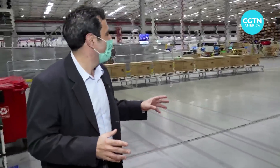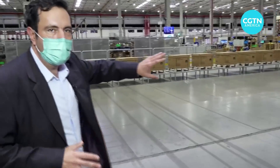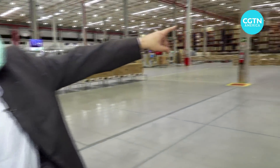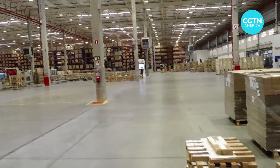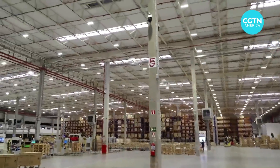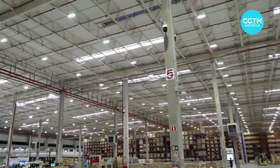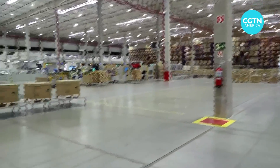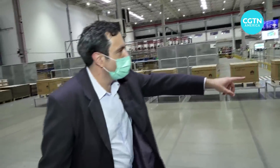These robots also communicate with each other and with all the assembly lines and storage via a 5G network. You can see on those columns the 5G antennas that have been set up in this space — there are 12 of them being used here. And now we can see the robots moving.